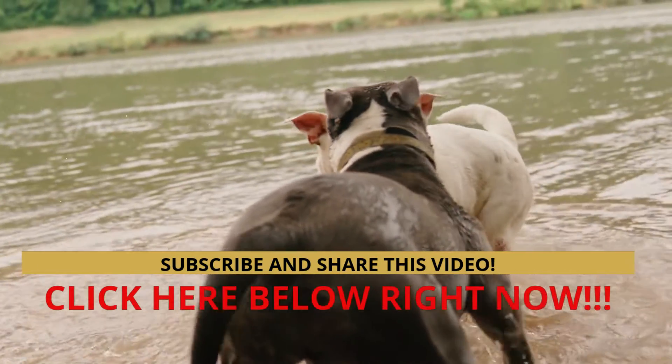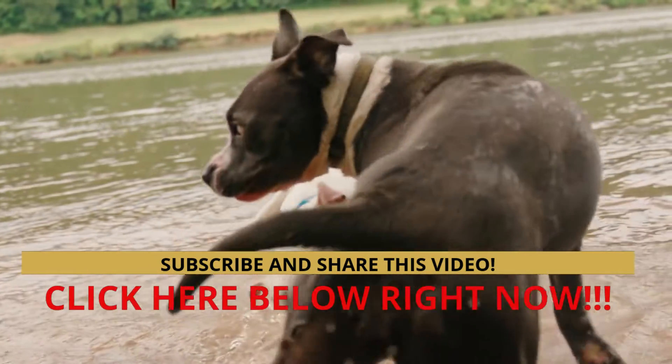Don't forget to subscribe to the channel, comment, and share the video. Thank you very much.